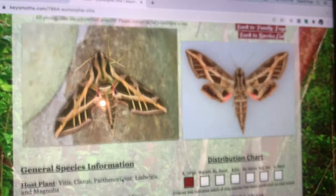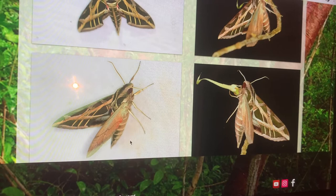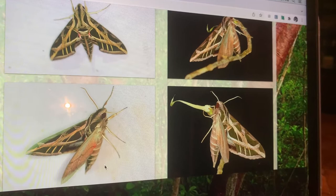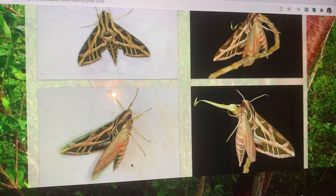I actually remember the one Vine Sphinx I saw at my light sheet in Key Largo. I'll never forget when it hit the light sheet. It was probably like 2:30, 3 o'clock in the morning. At first I kind of thought it was a Eumorpha fasciata, Banded Sphinx. But upon further notice, you can tell — they're a little bit thicker, a little bit bigger. And you just know it's that special moth when it hits the sheet. Boy, it was a special thing to see.